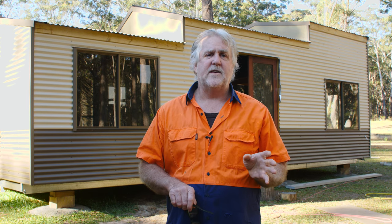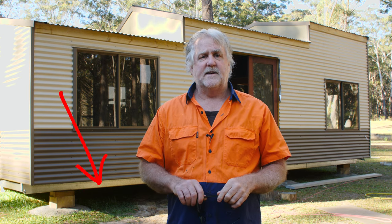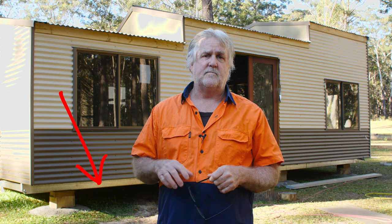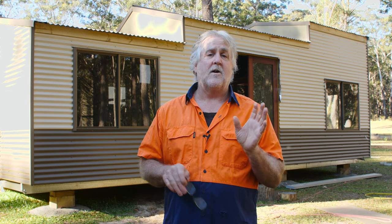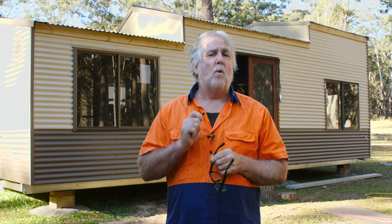The last video showed me getting the steel skids, the steel floor joists, and the floors constructed. I've now gotten our tiny house, as you can see behind me, built to lock-up. So let me walk you through.